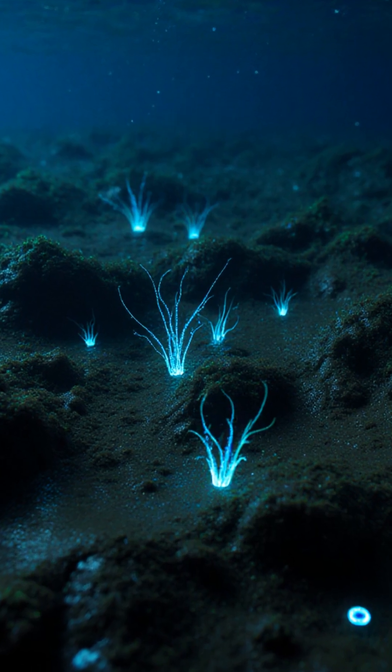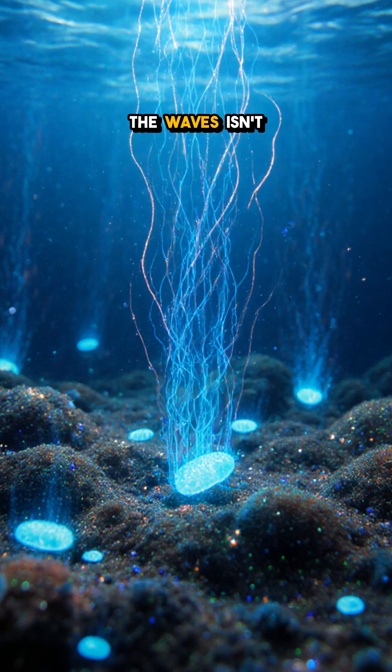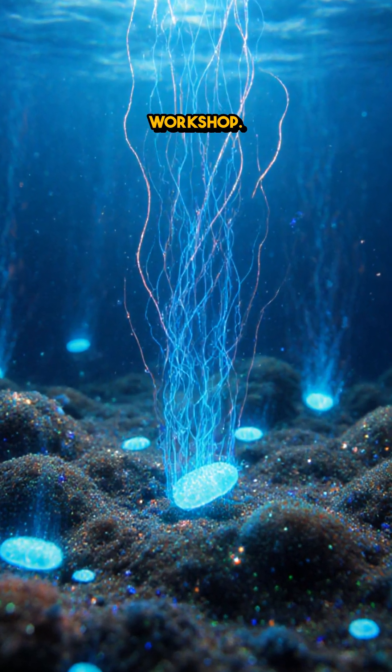Can I let you in on a secret? The ocean floor is humming with living batteries. The mud beneath the waves isn't just slime — it's a high-voltage workshop.